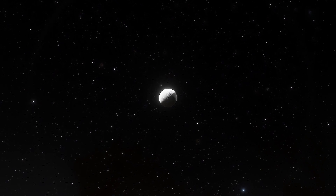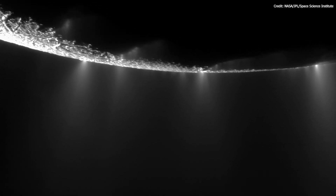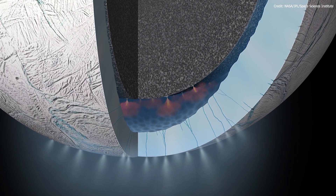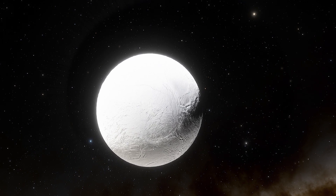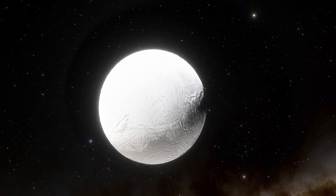We thought Enceladus was a boring cue ball until NASA's Cassini spacecraft detected both active geysers and a liquid ocean beneath its frozen surface about 30-40 km thick. The tiny Saturnian moon may be the most valuable piece of real estate and one of the likeliest places to find extraterrestrial life in our solar system.